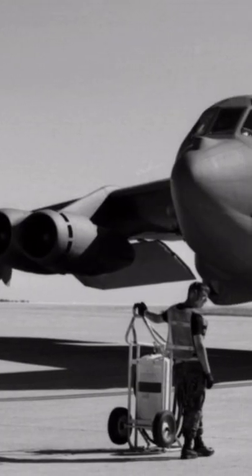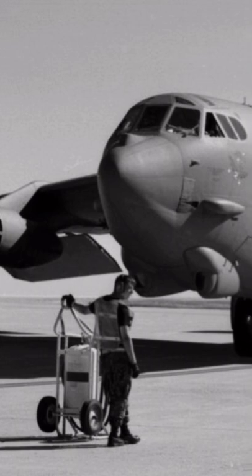Above Goldsboro, North Carolina, the B-52 began to break up due to a fuel leak. The two weapons were deployed, with one crashing into a field at over 700 miles an hour, preventing the weapon from exploding.